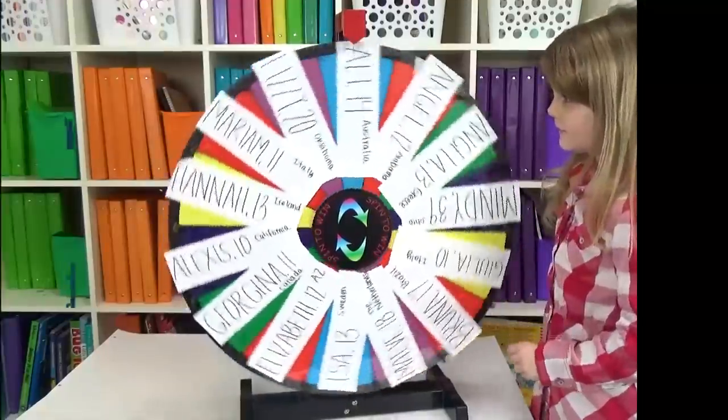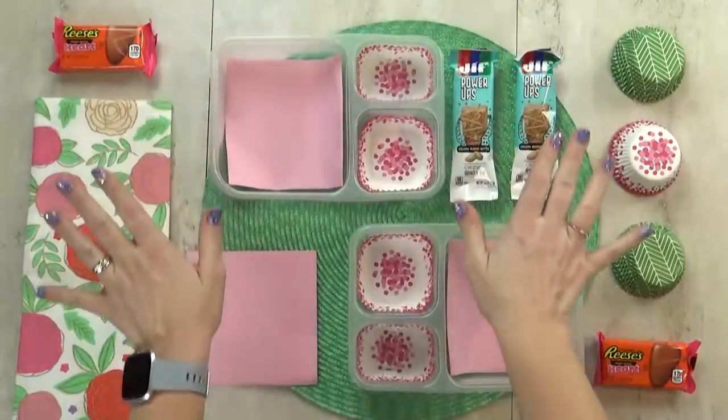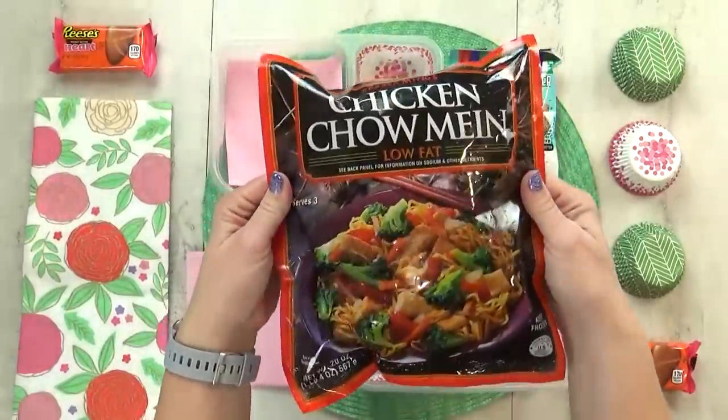Next up is mystery lunch number three, and the winner is Hannah. Hannah is 13, and she is from Ireland. The first thing she chose for her special lunch today is chicken chow mein.